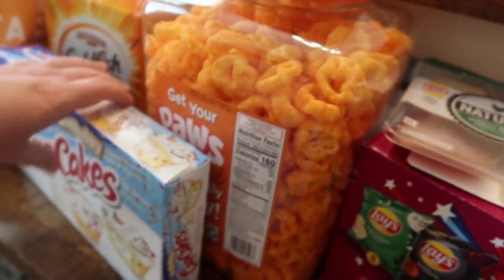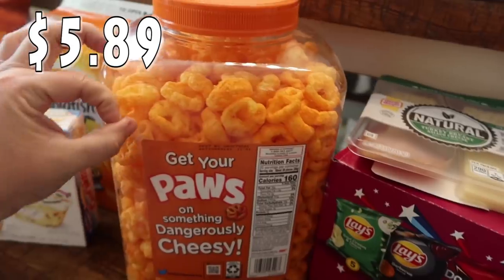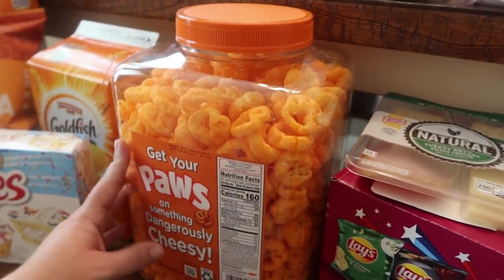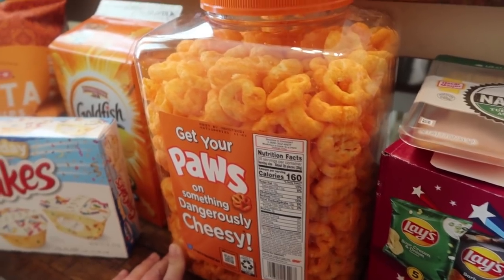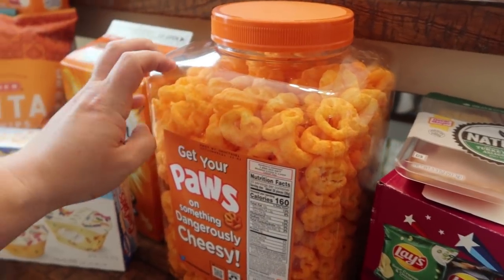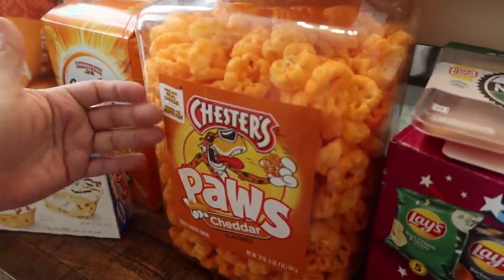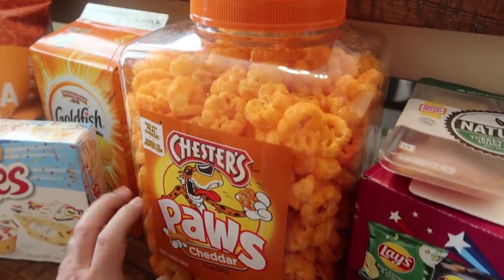I let Pearl pick these Chester's Paws — cheddar-flavored, like the little cheese balls but paw-shaped. She keeps asking me for the big jug of these at a bulk store, and when I saw them at H-E-B she was excited. It's a nice size container we can reuse for something.